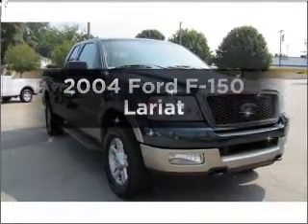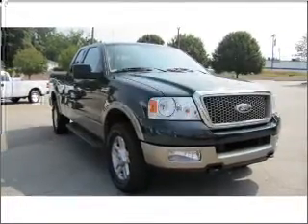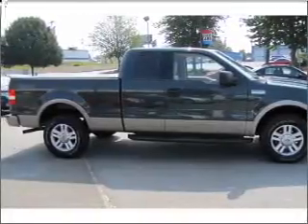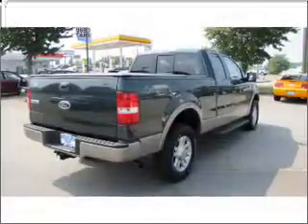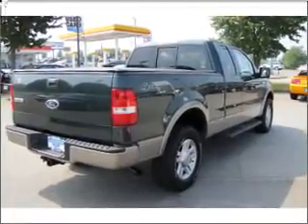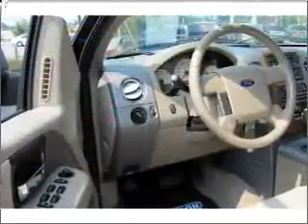Introducing the 2004 Ford F-150. Find everything you want in a ride under one roof with this vehicle. With a powerful 8-cylinder engine connected to a smooth shifting automatic transmission, the anti-lock braking system will help deliver you safely to your destination.